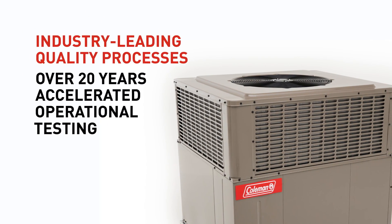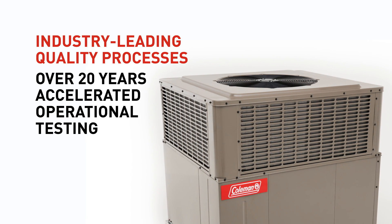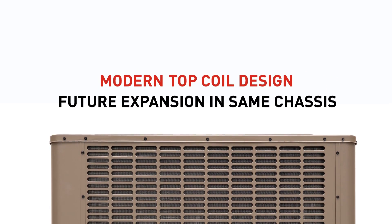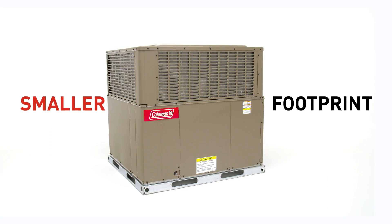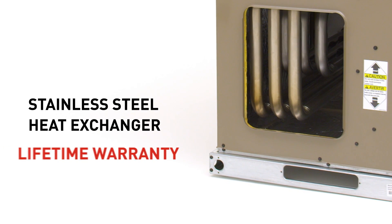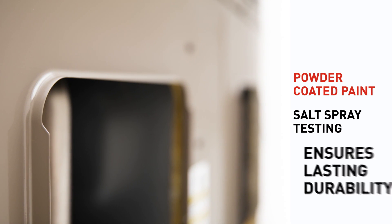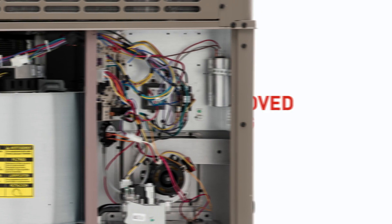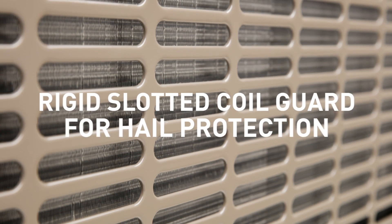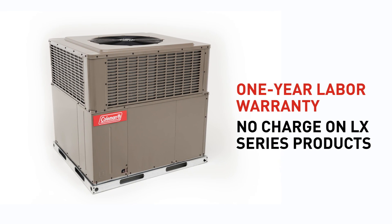Coleman is moving forward by looking to what's ahead. We've gone the distance to bring you the future now. Time-tested manufacturing techniques combined with the world-class quality control processes of Johnson Controls have created an entirely new level of rugged reliability, smart design, strong verified quality, and technology that's state-of-the-art to go beyond the demands of today and keep you competitive tomorrow.